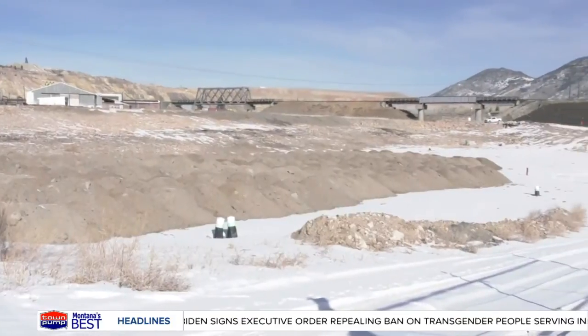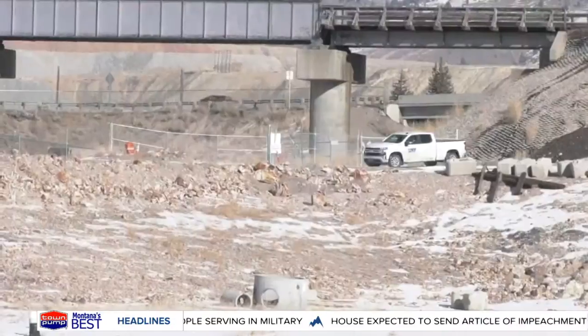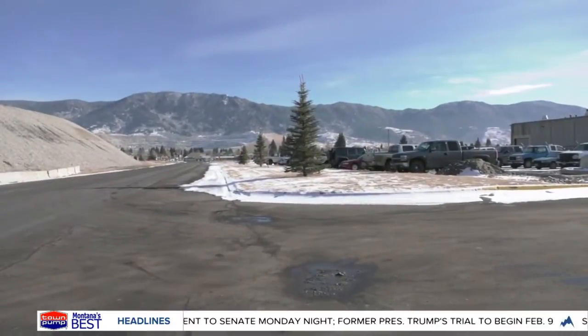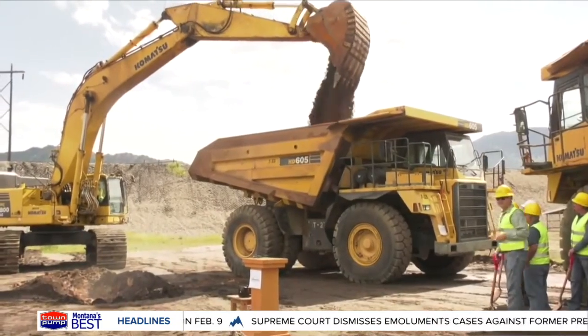Butte has secured a contractor and is ready to start its next phase in removing the toxic mine waste buried in the center of town. The next phase of removing buried mine waste in Butte, known as the Parrot Tailings, is set to begin next month. This involves tearing down the current county maintenance shop off Civic Center Road, digging up the tailings, and hauling the waste to Montana Resources property.